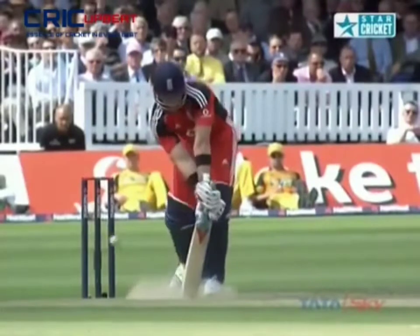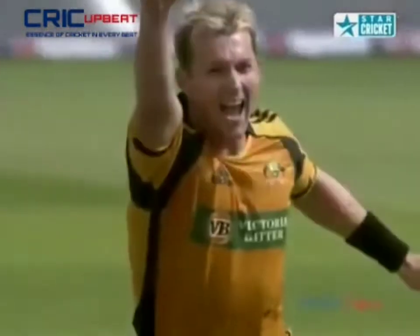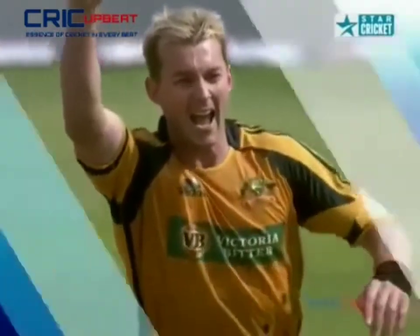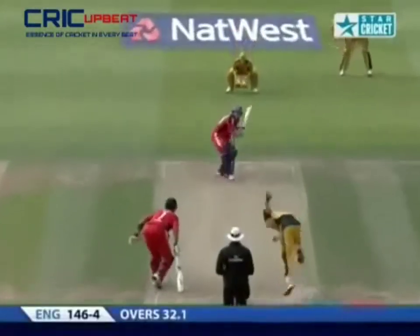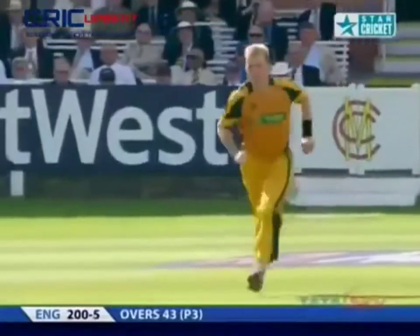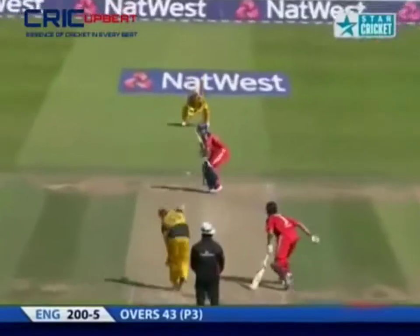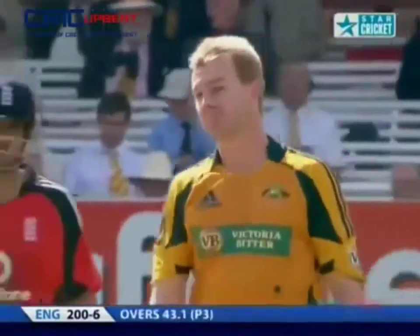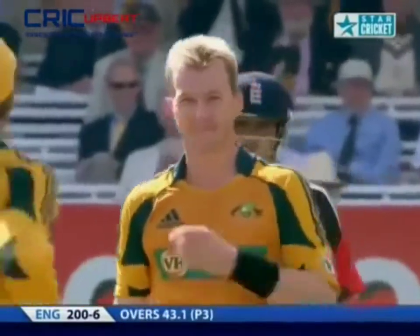They have to change this ball at 34 overs. Maybe that's why Brett Lee was given a go just before the change, because Ricky Ponting thinks there'll be some reverse swing. Then he's brilliant — right on the console. These two straight deliveries, directly on target.